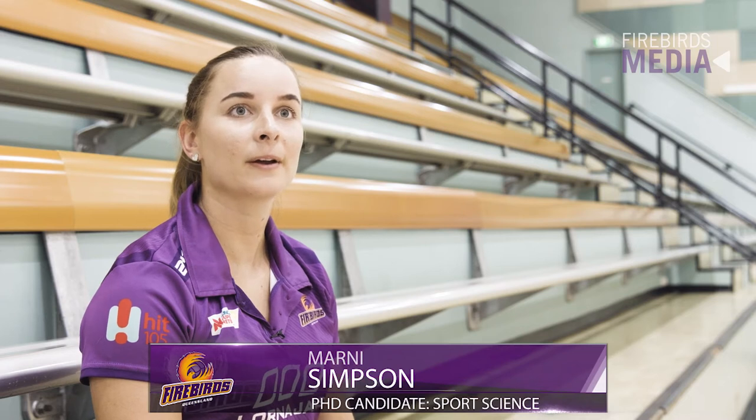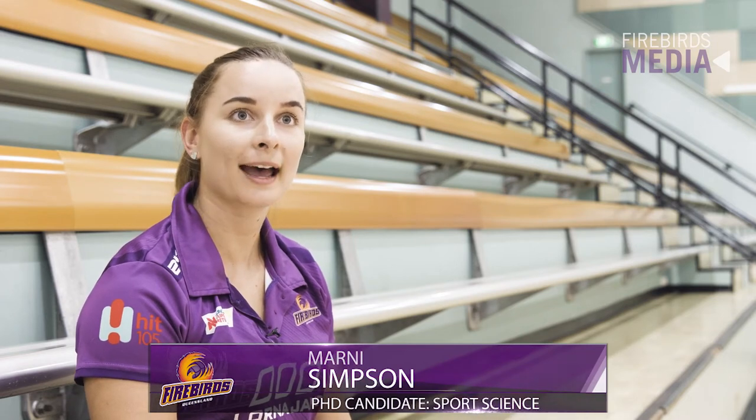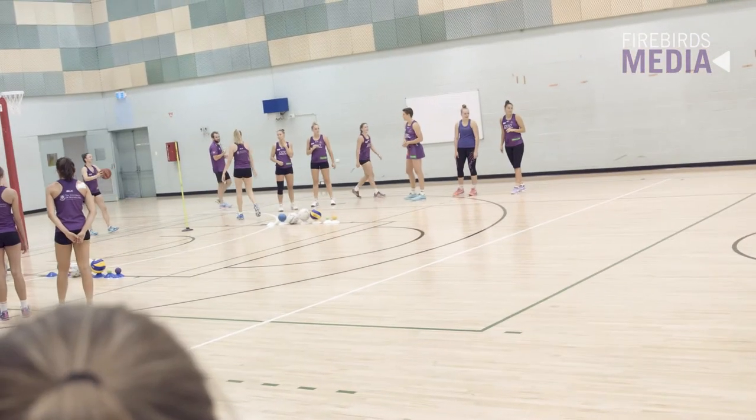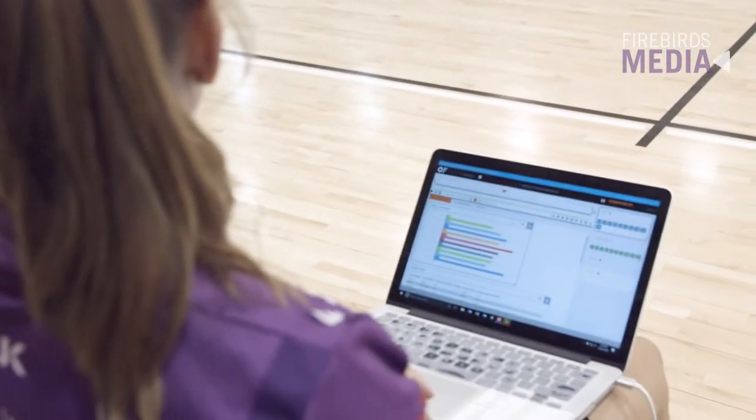My role with the Firebirds is predominantly to work as a sports scientist. I work very closely with our high performance staff and our coaches. I'm also working in partnership with Netball Queensland and University of Queensland as a PhD student to conduct my research whilst working as a sports scientist.